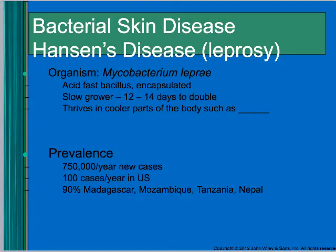Another disease that is more of a historical disease and you probably won't see much in the United States is leprosy, also called Hansen's disease. The organism is Mycobacterium leprae. Mycobacterium are acid-fast, so you can't gram stain them. They have a capsule and grow really, really slowly — about 14 days to double.